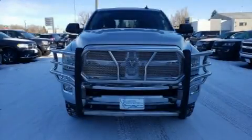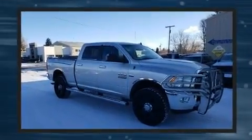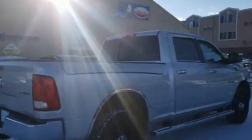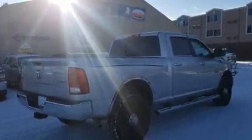Experience driving perfection in the 2015 Ram 2500. It features four-wheel drive capabilities, a durable automatic transmission, and a powerful eight-cylinder engine. The following features are included: variably intermittent wipers, a trip computer, fully automatic headlights, a trailer hitch, and